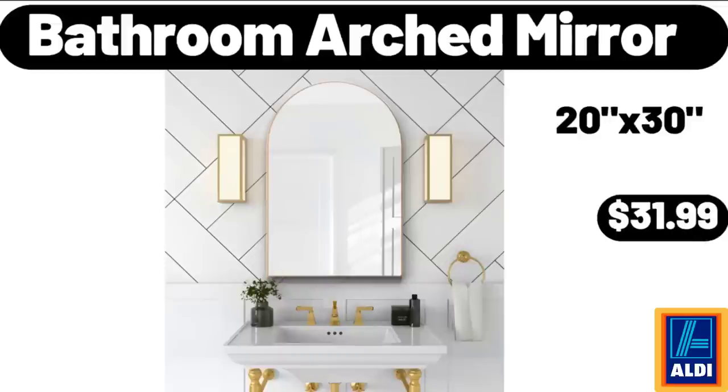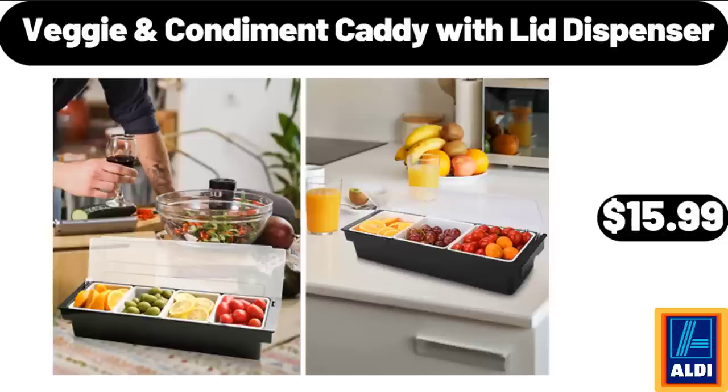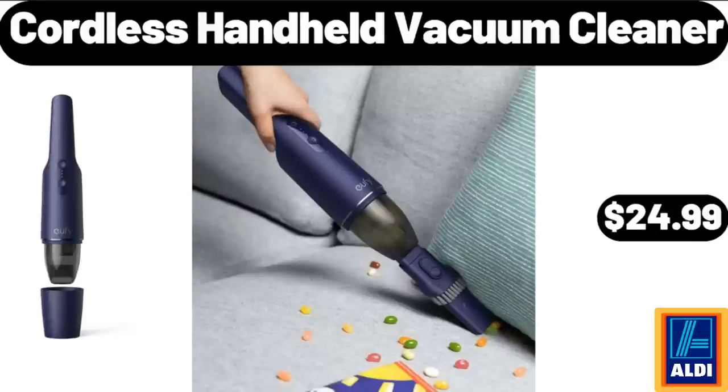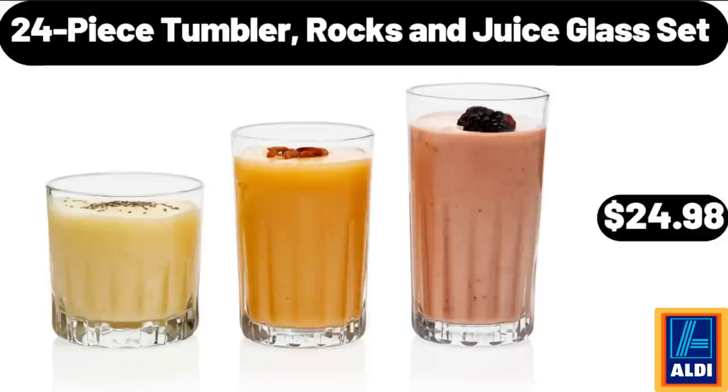Bathroom Arched Mirror, $31.99. Bakeshop Mini Muffins, $3.45. Veggie Condiment Caddy with Lid Dispenser, $11.99. Oval Fluffy Area Rugs for Bedroom, $16.98. Cordless Handheld Vacuum Cleaner, $24.99. 3-Piece Pizza Baking Pan, $9.99. 24-Piece Tumbler, Rocks and Juice Glass Set, $24.98.